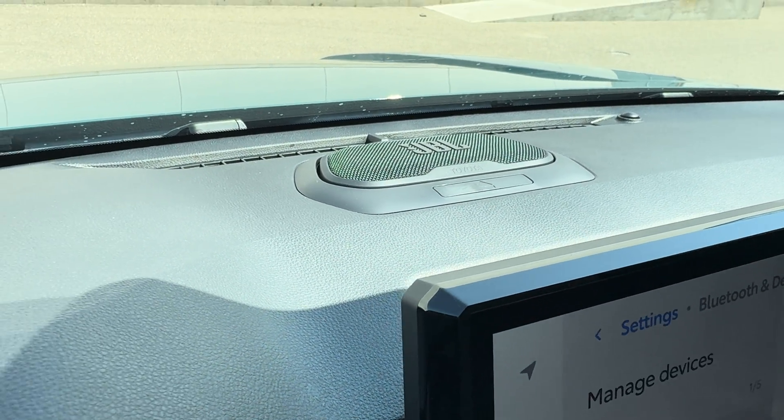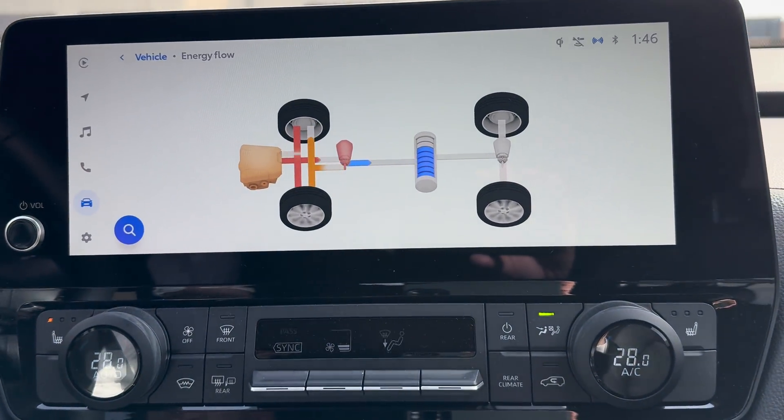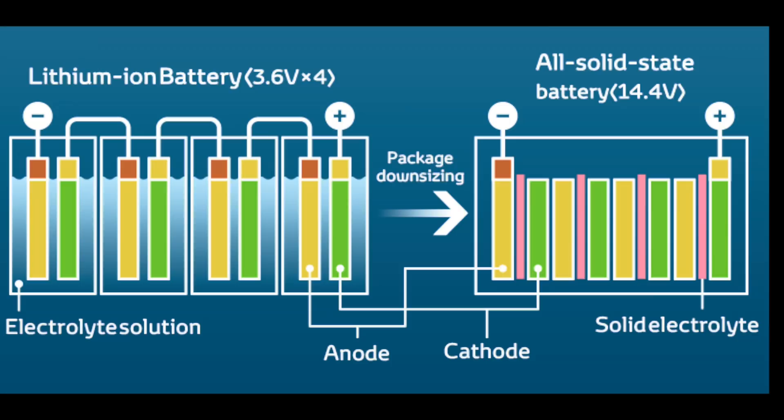Now if you're not sure just why solid-state batteries are so special and unique, let me give you a quick refresher. Unlike traditional lithium-ion batteries, which use liquid electrolytes, solid-state batteries use a solid electrolyte.